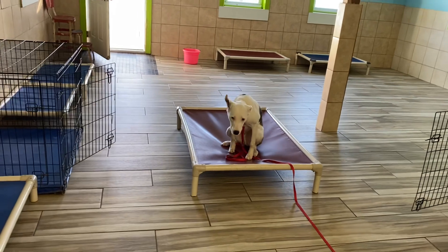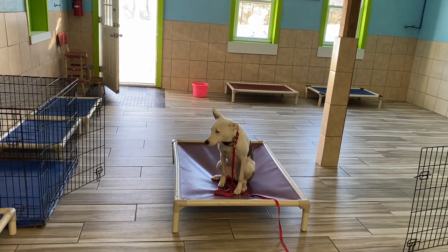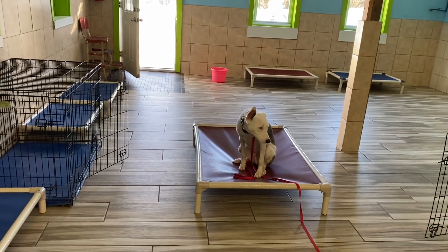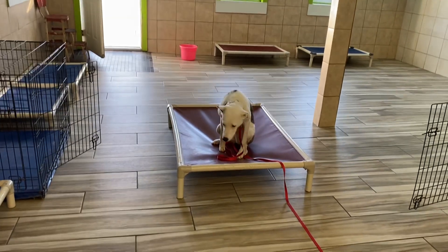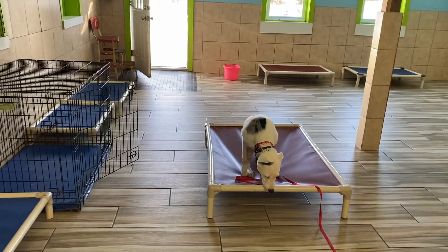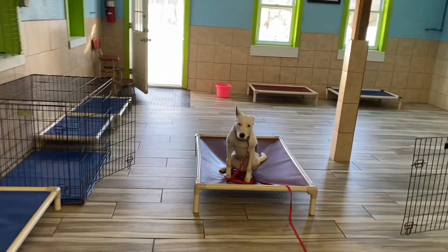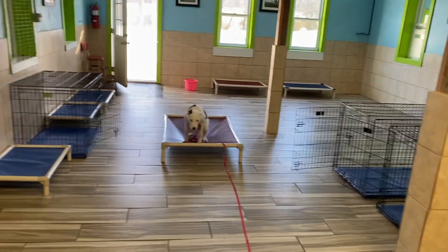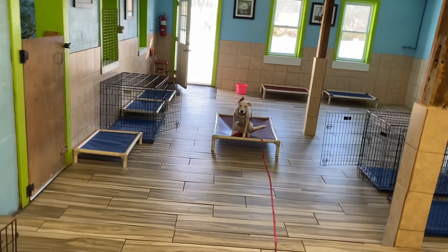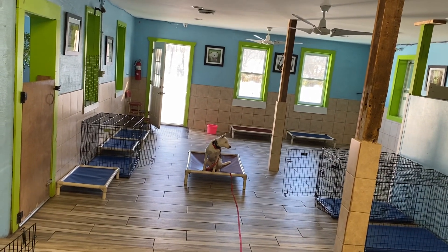I'm not going to worry so much that he's not doing down right now, but I don't want him to follow me — which is another thing he will do because he's anticipating and he wants to be wherever I am. He's going to want to do the same thing with you. So I'm walking away. I'm going to tell him, stay. No. Notice how I use my voice there to be a little more firm with him so he gets it.